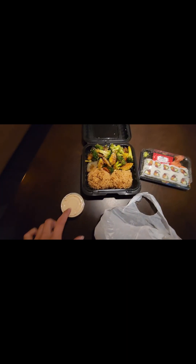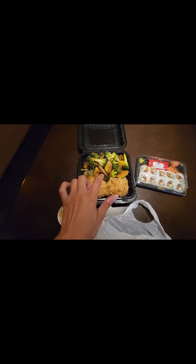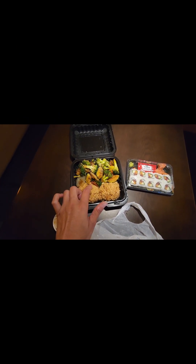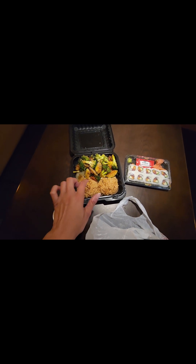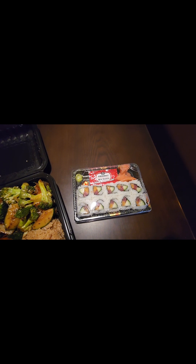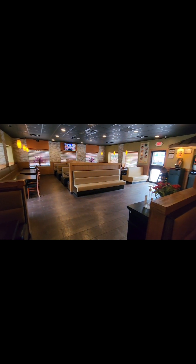Rainbow roll. I think that's mayo. And this is hibachi vegetables — I don't know if I said that right — and fried rice or something like that. This restaurant has good reviews on Google Maps.